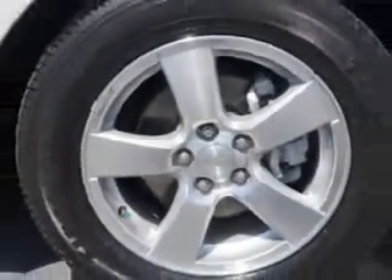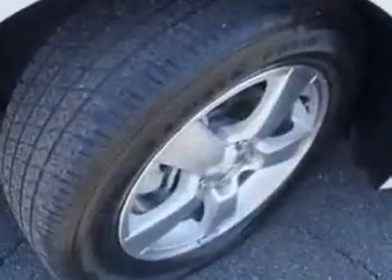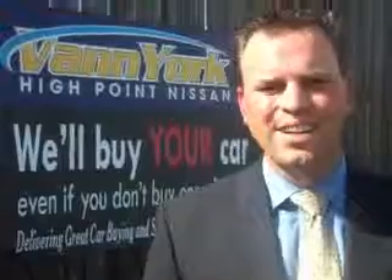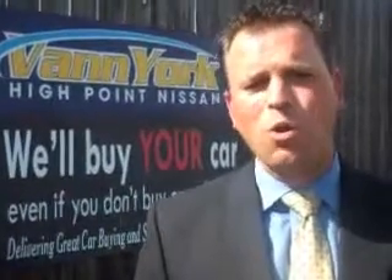See us at Vann York's High Point Nissan today. Come by and work with our Internet department or see me personally, Trey Powell. At Vann York's High Point Nissan, we want to earn your business.